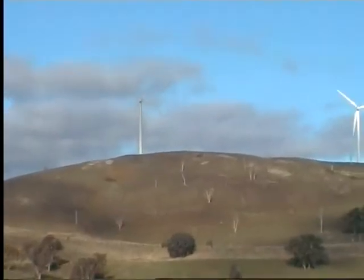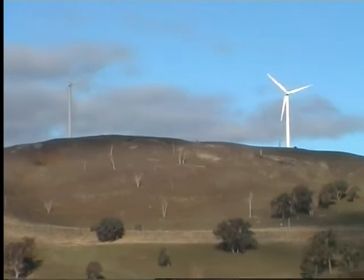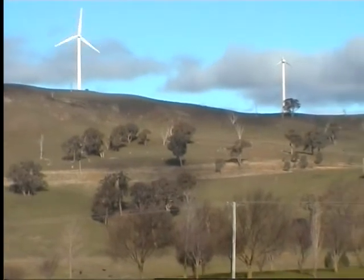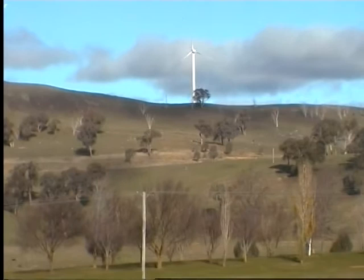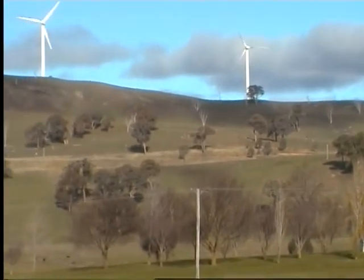How do the turbines produce electricity? The direction of the turbines is automatically controlled to keep the turbine pointed into the wind. A wind change from due west to due east will cause the turbine to realign 180 degrees to continue to point into the wind. The electricity generated is controlled by adjusting the angle of the rotor blades.